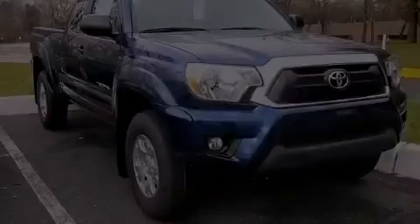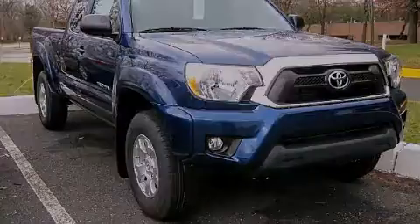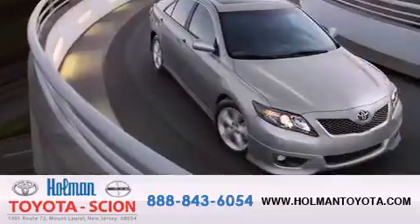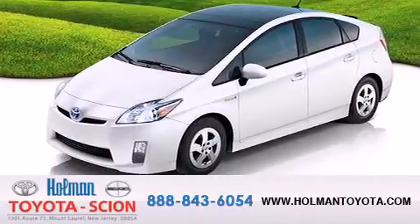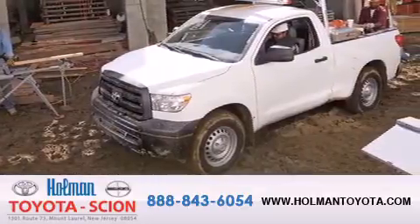Contact us today to arrange your test drive. Holman Toyota Scion is pleased to offer the pre-owned 3-day guarantee. Backed by over 87 years of family-owned traditions, we are committed to making your buying and ownership experience all about you, our customer. Come in and find out for yourself today why our name means a great deal.